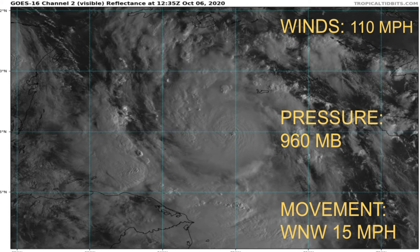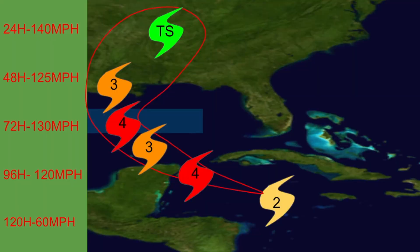It is currently at 110 miles per hour with a pressure of 960 millibars, although a reconnaissance plane just found 957 millibars in this system. Its current movement is west-northwest at 15 miles per hour.